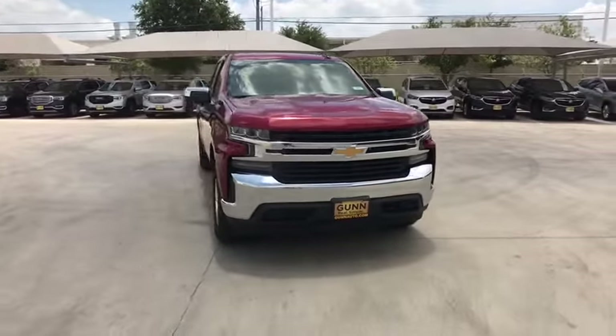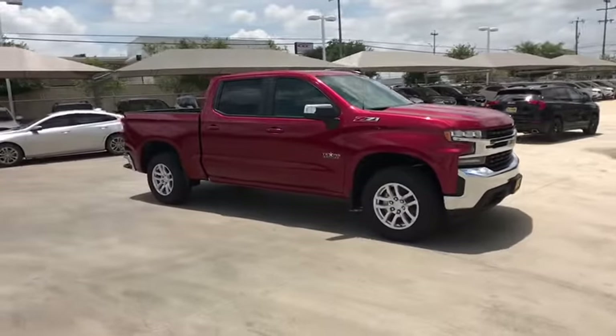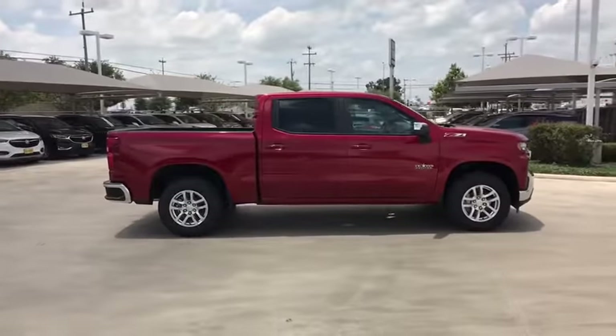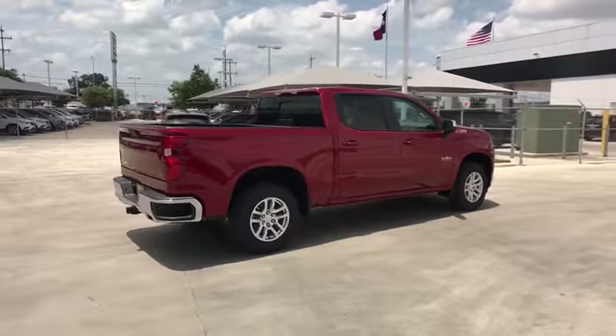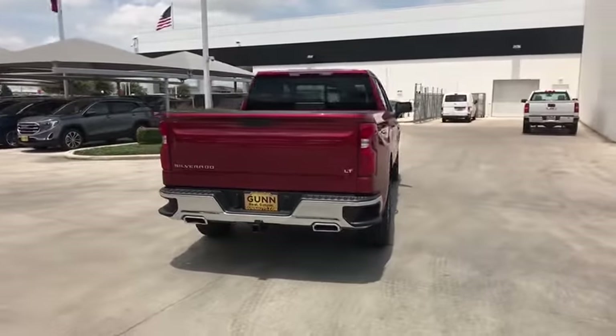We are pleased to show you the 2019 Chevrolet Silverado 1500. The Chevy Silverado 1500 is the perfect combination of functionality, reliability, and technology. The impressive interior is simply another reason that the Chevy Silverado is a top choice among truck buyers.